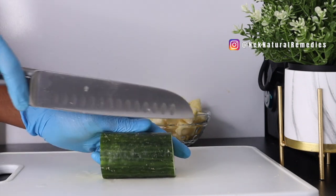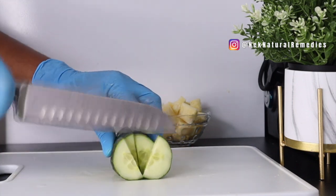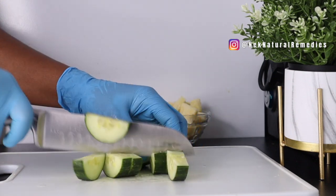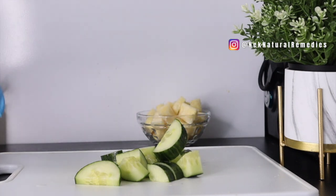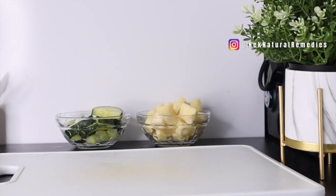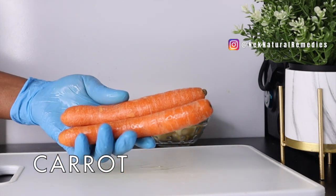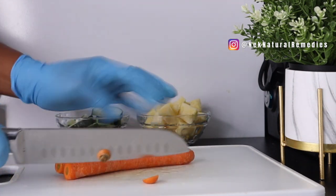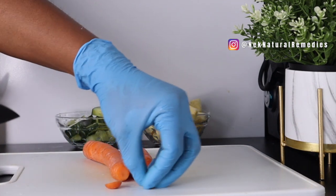For the cucumber, I'm going to cut it and set it aside — this is also about a cup of cucumber. The next ingredient, which is also an anti-aging food, is carrot. I'll be using these two carrots. Mine is organic so I don't need to peel it; if yours is not organic, please peel it to remove the skin.